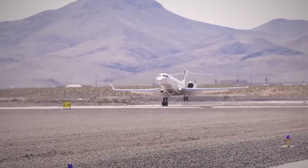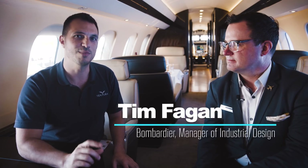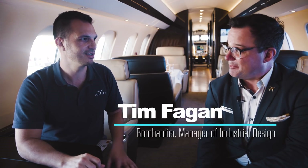Hey, Nick Tarasio here. I'm here with Tim Fagan of Bombardier Aerospace. He is the manager of industrial design for the business aircraft. Is that right? That's right. Fantastic. So what does that actually mean?